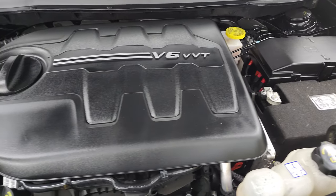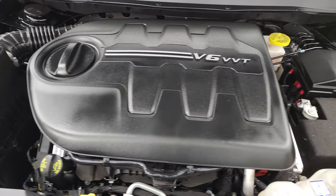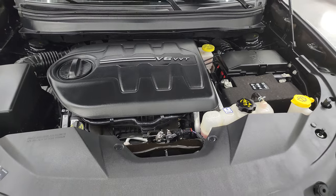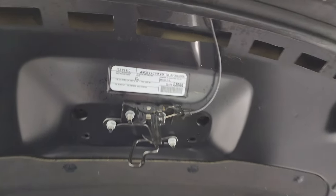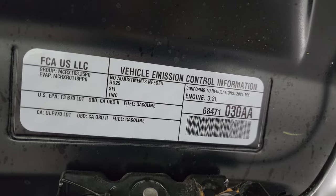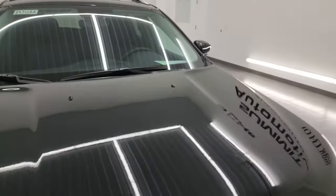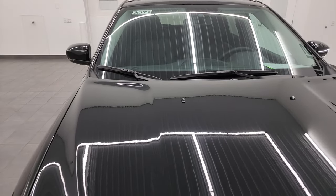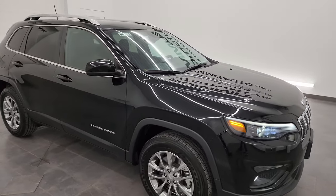Under the hood we have the 3.2-liter V6 engine. The engine bay is very clean and runs very smooth. Once again, this Jeep has been fully safetied and inspected by our service shop, has a fresh oil and filter change, and all the fluids have been checked and topped off. The shocks are doing a great job holding the hood up. There is the emissions sticker, and this Jeep is 100% ready to go.